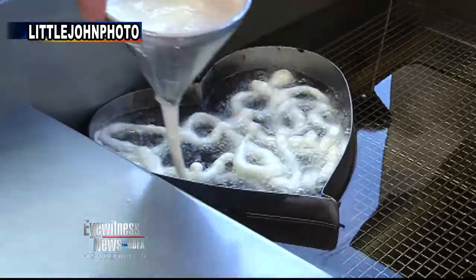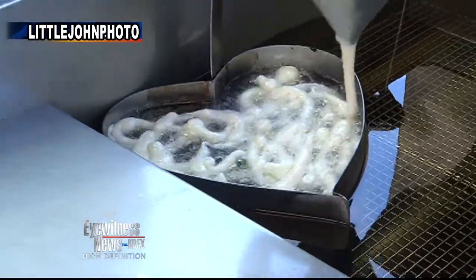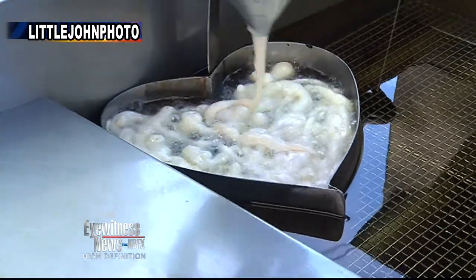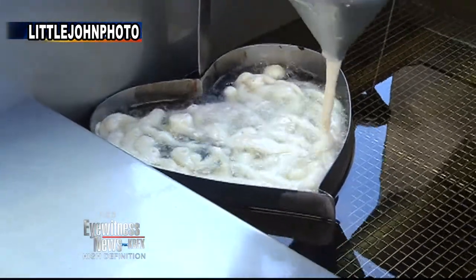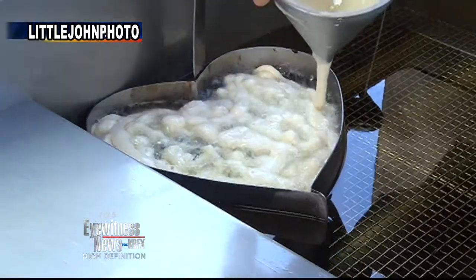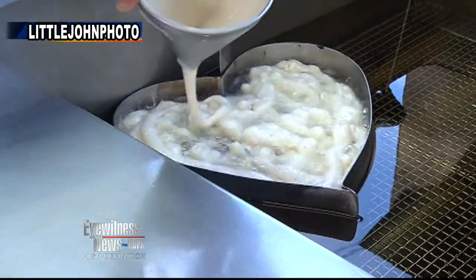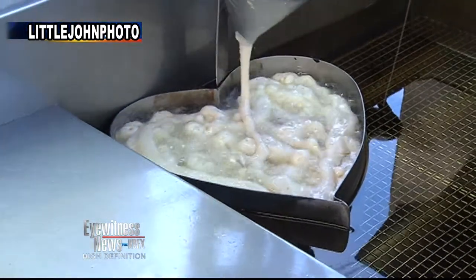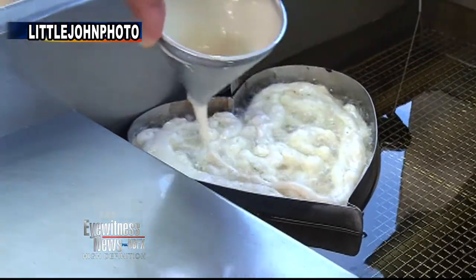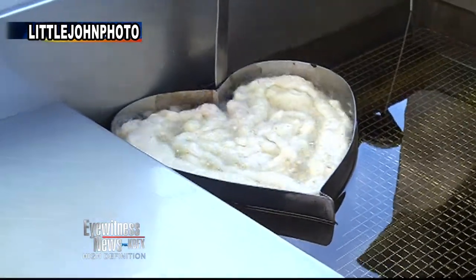It takes about 90 seconds. I'm amazed how fast it cooks! So you put it in the heart-shaped tin and it's cooking in vegetable oil, yes. The batter is something very special, but really it's also all about the toppings — from the cooking to the batter to the toppings. How long does it take to make one? About 90 seconds to make the funnel cake.